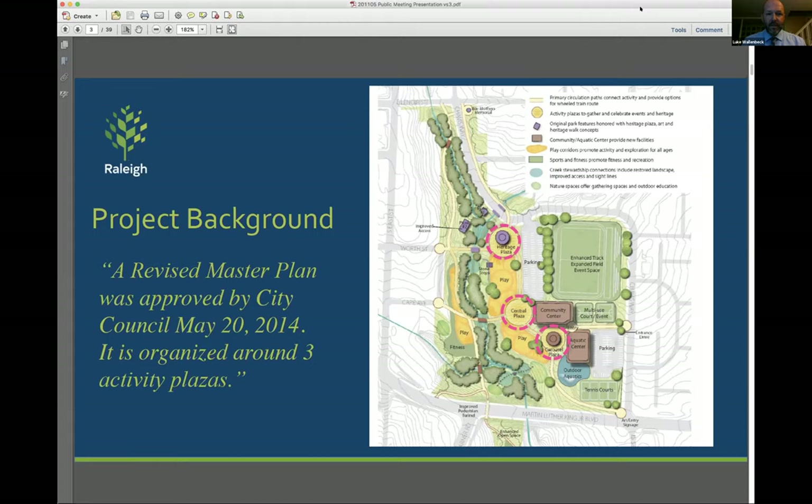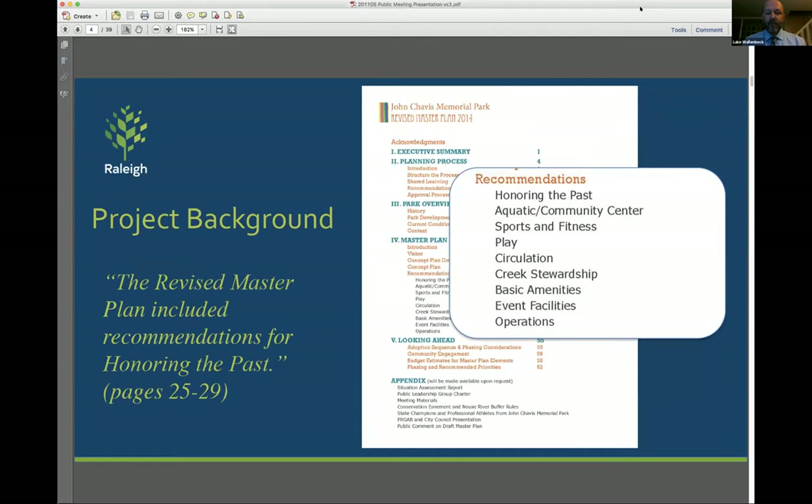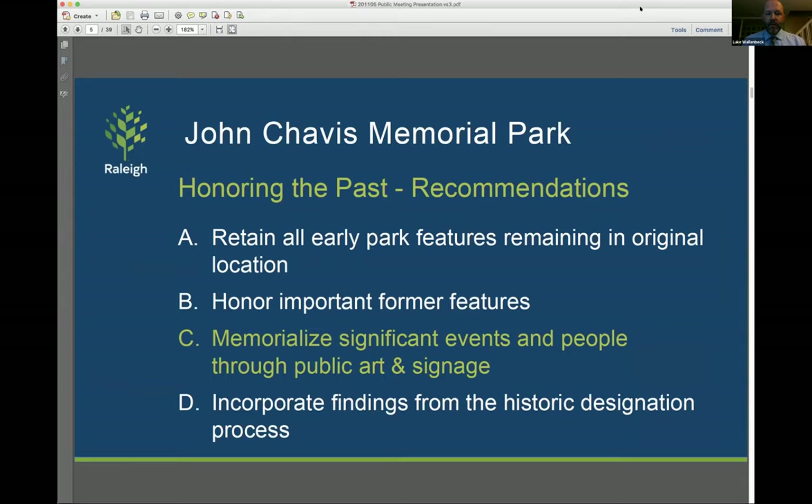The revised master plan included recommendations for honoring the past. More specifically, the recommendations were to retain all early park features remaining in the original location, honor the important former features, memorialize significant events and people through public art and signage, and incorporate findings from the historic designation process. Related to item D, in April 2016, John Chavis Memorial Park was added to the National Park Service's National Register of Historic Places.